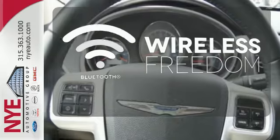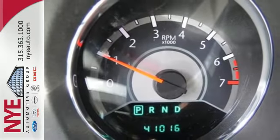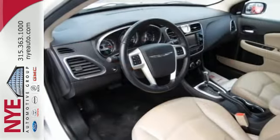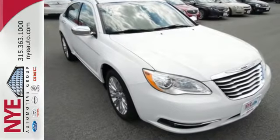You don't have to put your life on hold when you have Bluetooth. If you're looking for a luxurious vehicle loaded with power, comfort, and quality, look no further than the critically acclaimed Chrysler 200. Come on in today and see it for yourself.